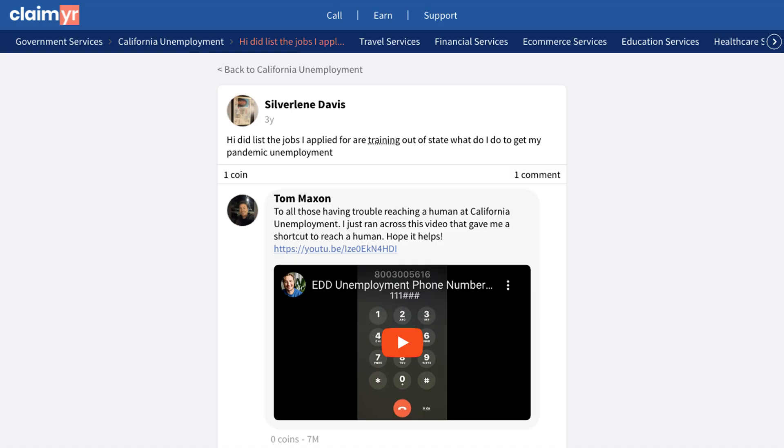It's worth noting that many users have found success using Claimr to quickly connect with unemployment representatives. This proven method has helped numerous people resolve their unemployment issues efficiently.